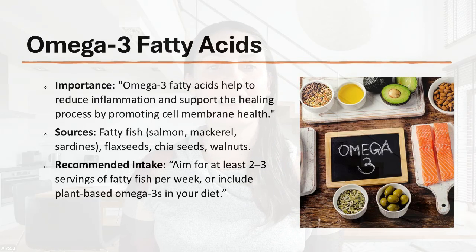Next, we have omega-3 fatty acids. Omega-3s help reduce inflammation and support the healing process by promoting cell membrane health. Sources include fatty fish like salmon, mackerel, and sardines, as well as chia seeds, flaxseeds, and walnuts. Aim for at least two to three servings of fatty fish per week or include plant-based omega-3s in your diet. When it comes to wounds, we want to completely avoid nutrient deficiency, as it delays wound healing and increases risk of infection, so focus on bringing those nutritious foods into your diet.